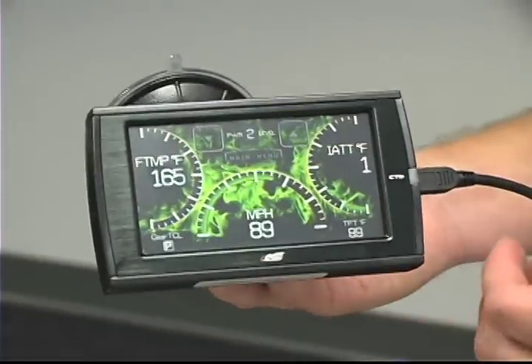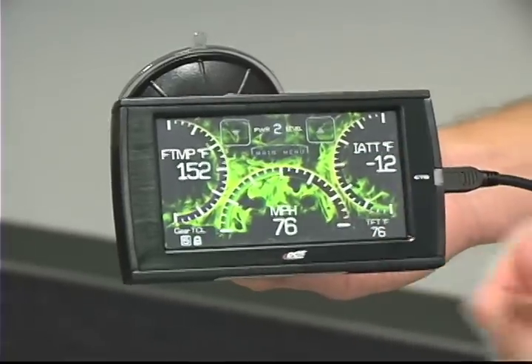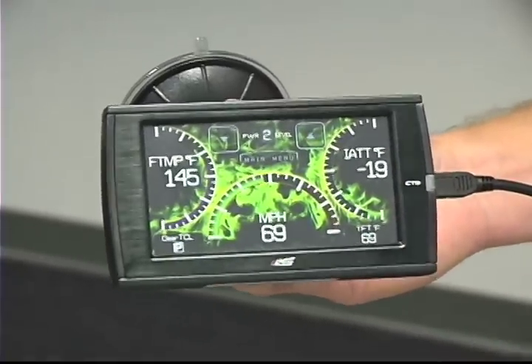Another feature that the CTS offers is a complete set of gauges. As you can see here, we've got an analog and a box layout of five different parameters you can monitor.